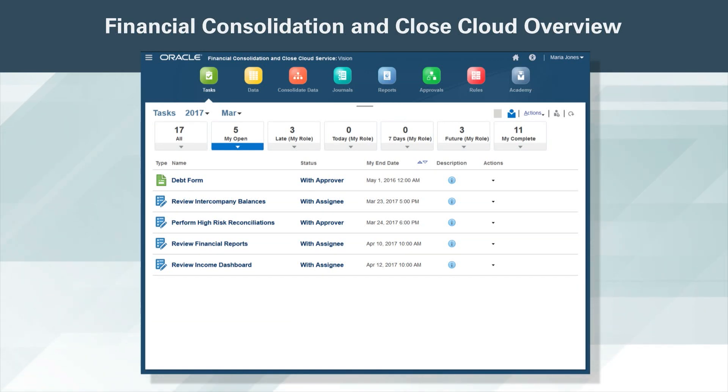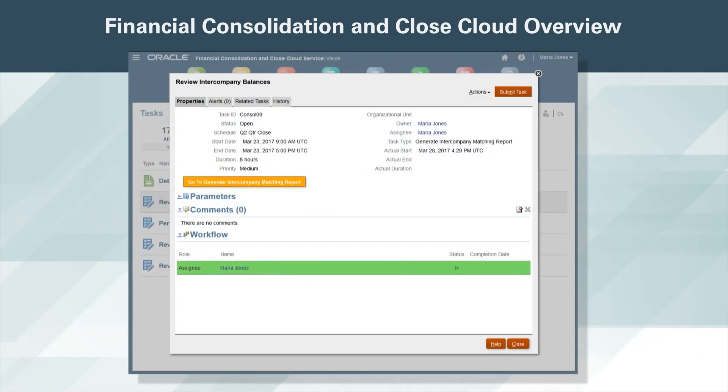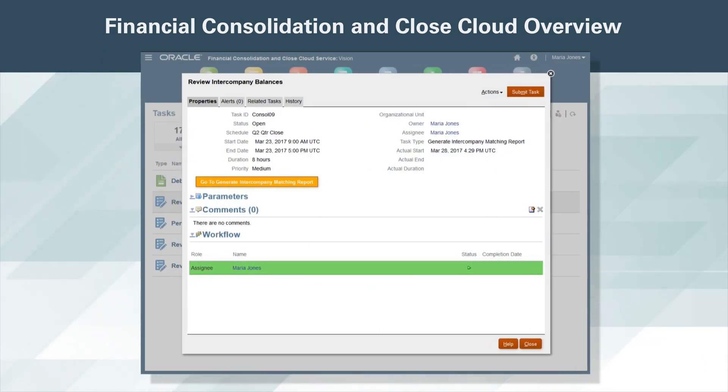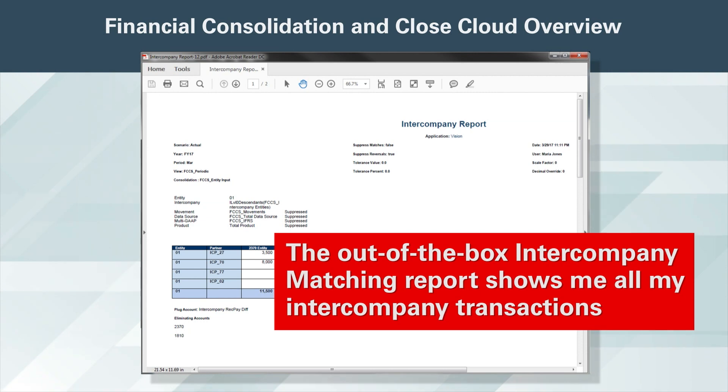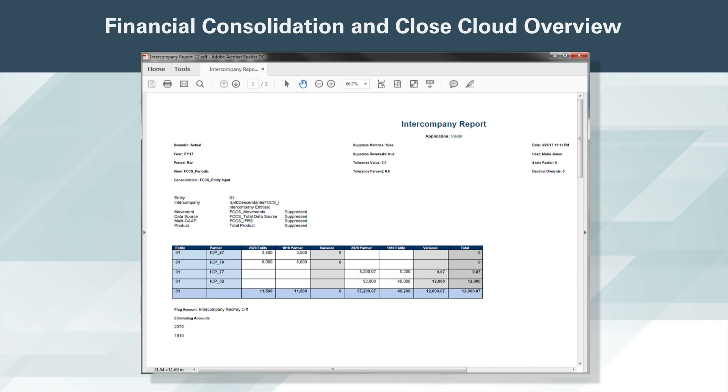The first item I want to review is the intercompany balances. I launch the task and click the button to launch the intercompany matching report. The out-of-box intercompany matching report shows me all my intercompany transactions. I see there is a large out-of-balance issue of $12,000. I will need to make a top-side adjustment to correct this issue as the ledgers are closed.